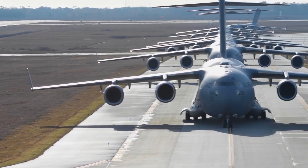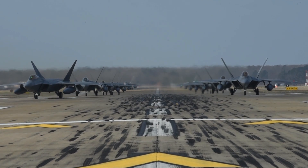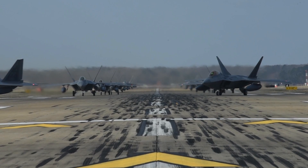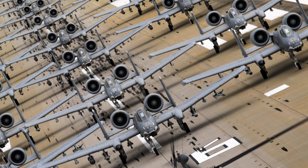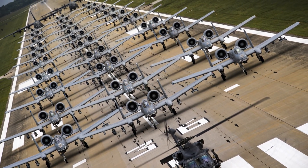Have you ever seen a large number of military jets and aircraft moving down a runway at once? It's a magnificent yet dominating sight. Among the aviation and defense world, it is known as the Elephant Walk. Watch this video to know more about it. You are watching Defense Space, so let's get started.